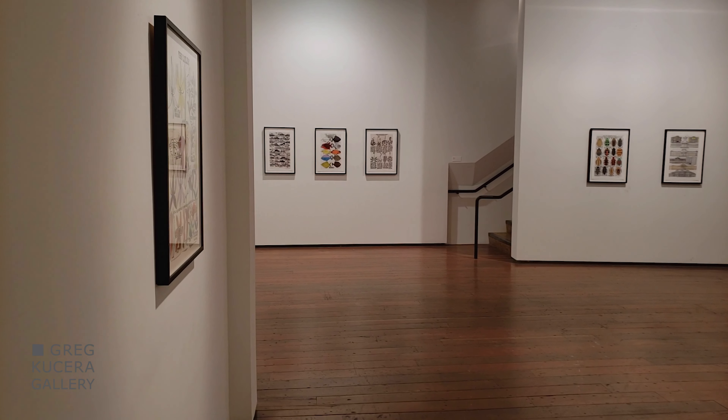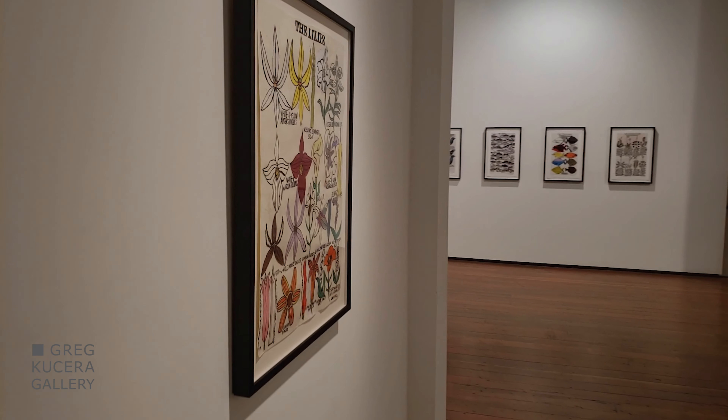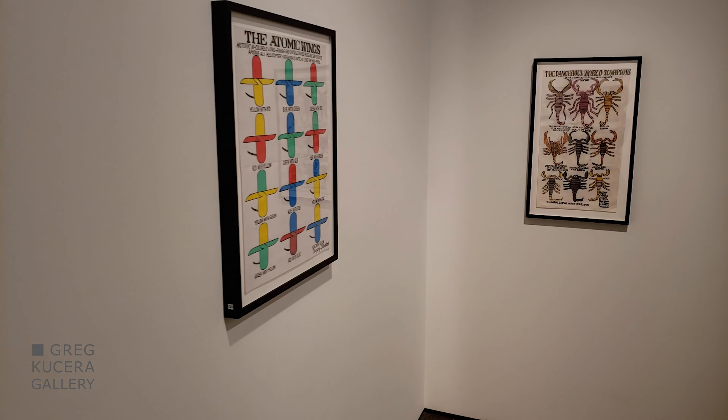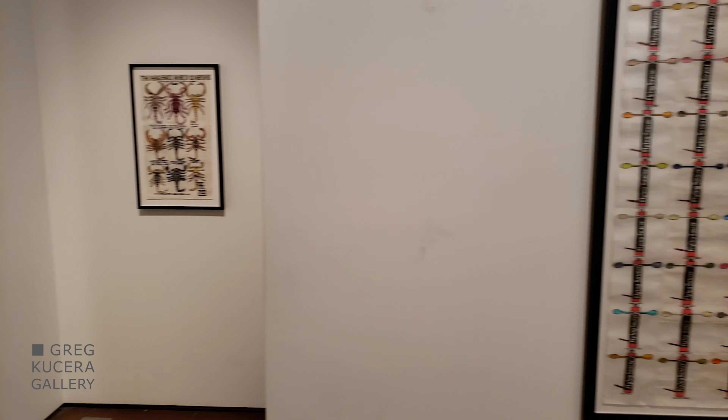Installed now in the second-largest room at the Greg Cousera Gallery, the viewer will be able to see each of his recent drawings on an individual wall, starting with his beautiful drawing of the lilies with collage, and then the atomic wing, and then the dangerous world scorpions.